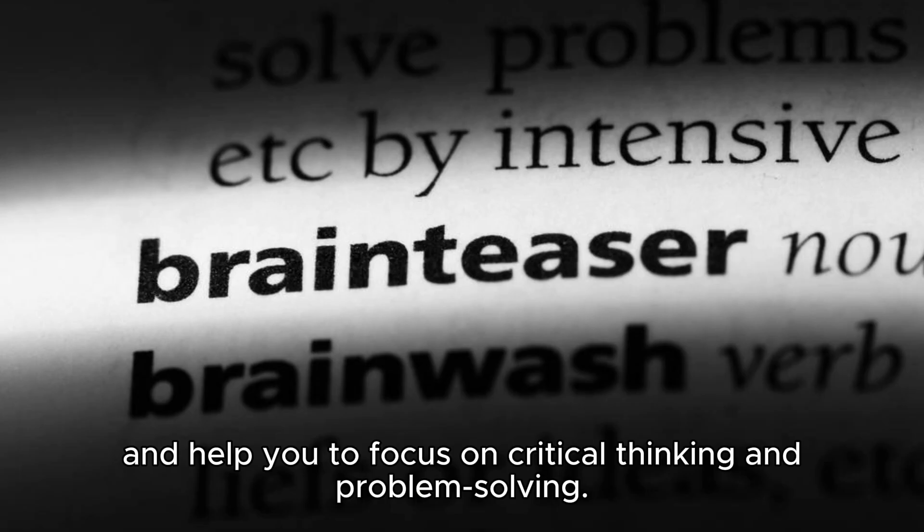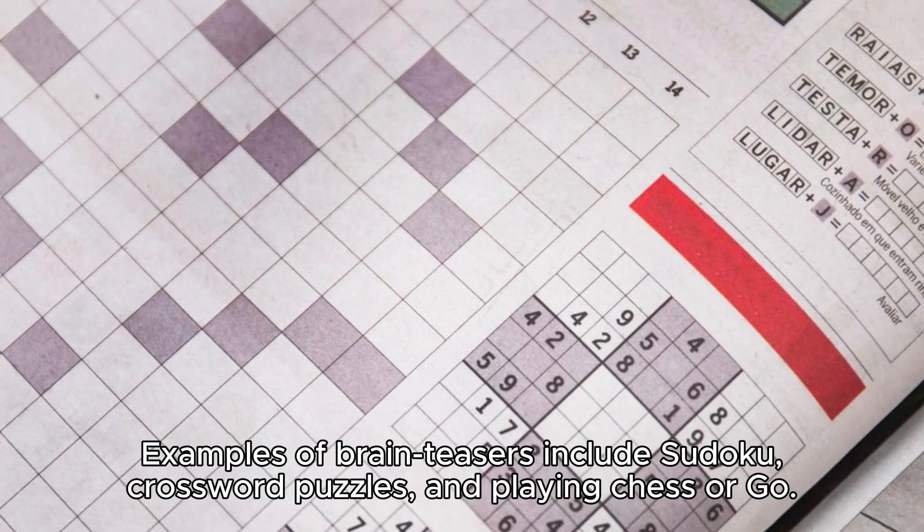Four: engage in brain teasers. Brain teasers are activities that challenge your cognitive abilities and help you focus on critical thinking and problem solving. Examples of brain teasers include Sudoku, crossword puzzles, and playing chess or Go.